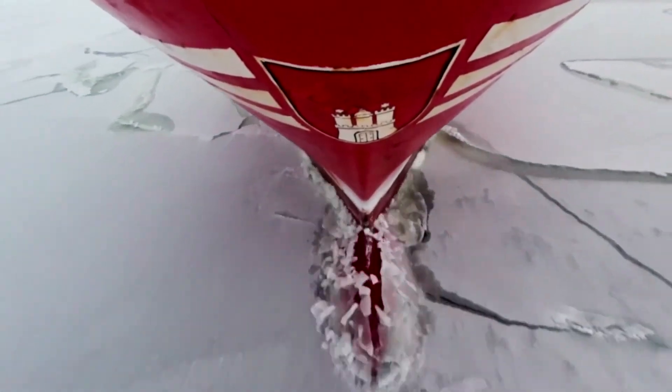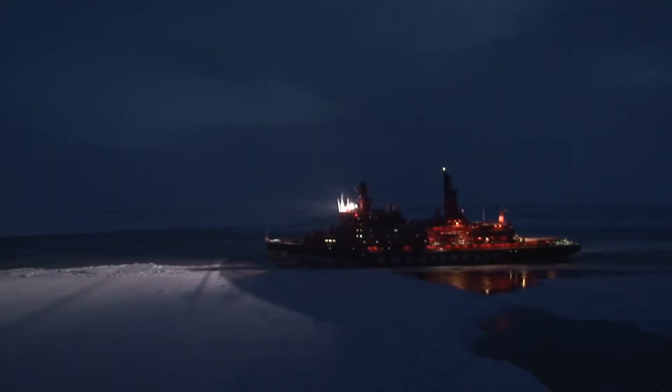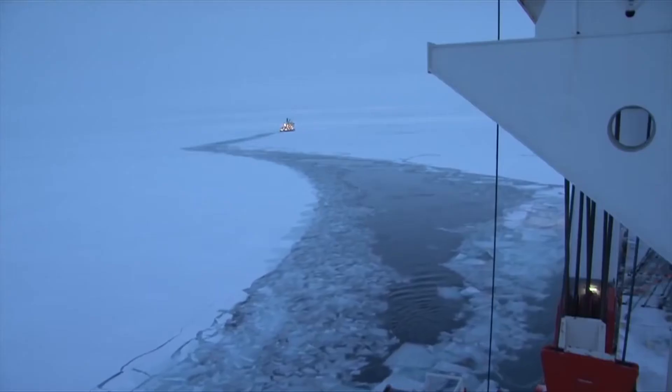Hansa Heavylift ships have become frequent travelers of the northern sea route over the past few years. However, its navigation outside the summer navigation period requires the crew's fullest attention and detailed voyage planning each time.